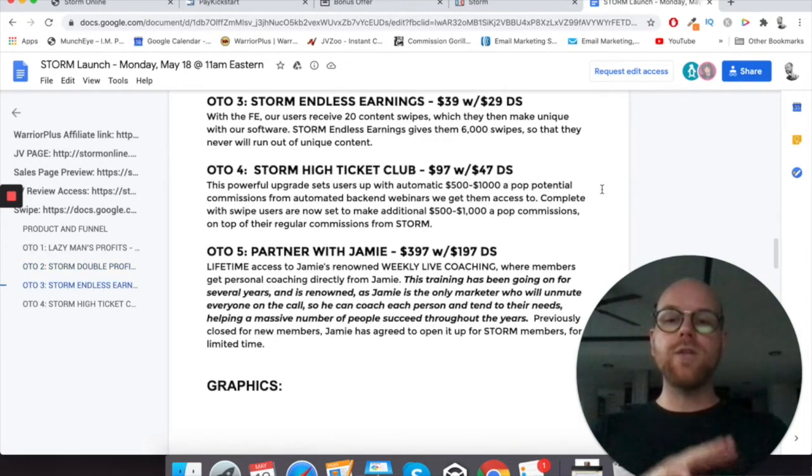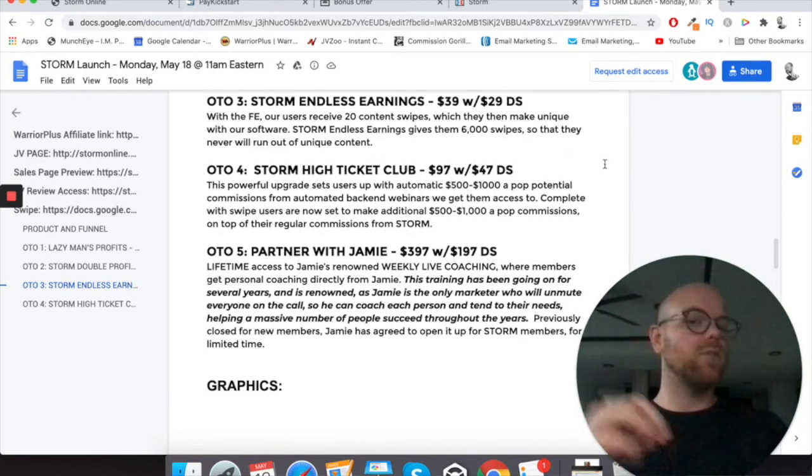Upsell number three is Storm Endless Earnings — $39 with a $29 downsell. With the front-end, users receive 20 content swipes which they make unique with the software. Storm Endless Earnings gives them 6,000 swipes so they will never run out of unique content, giving you even more to send out.